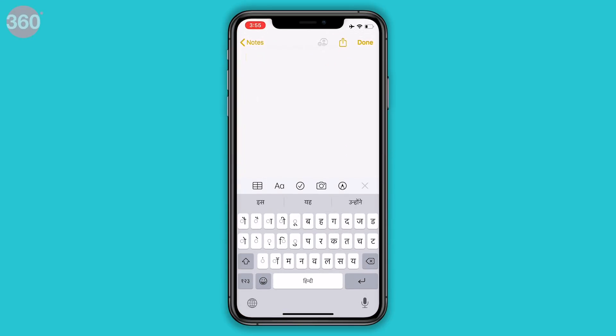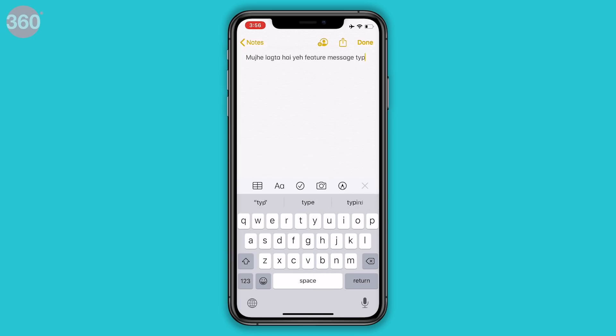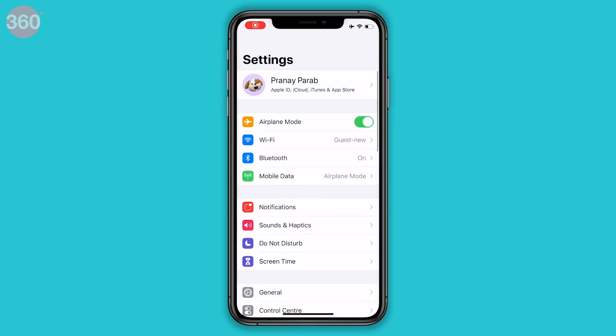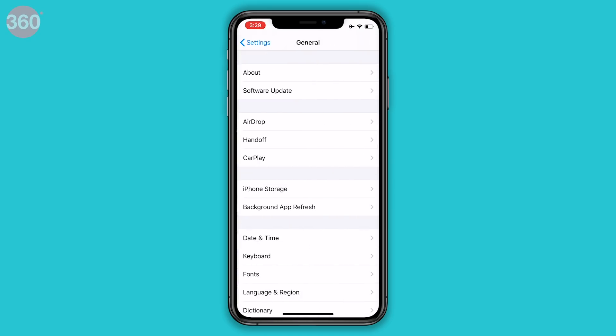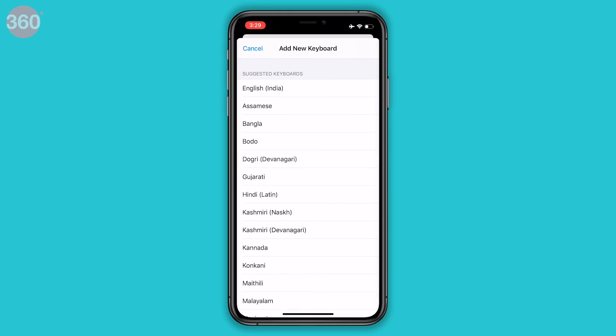The English keyboard on iOS 12 has been replaced with Hindi Latin on iOS 13. If you feel like typing Hindi messages in the Roman, which is English, script, this keyboard is perfect for you. The bilingual Hindi Latin keyboard has typing predictions, which makes it a lot easier to type. You can enable it by going to Settings, General, Keyboard, Keyboards, and tapping Add New Keyboard, then select Hindi Latin.